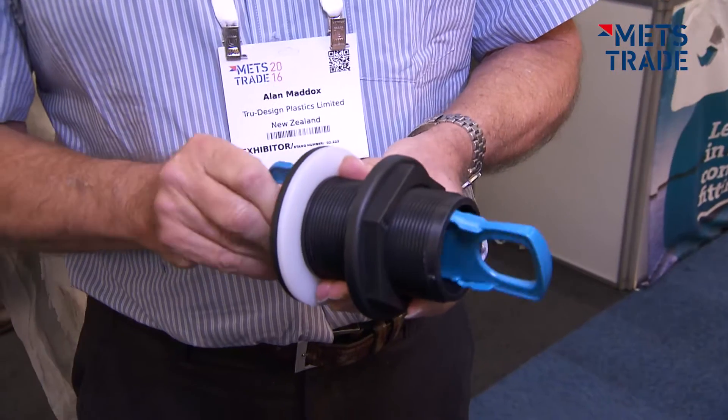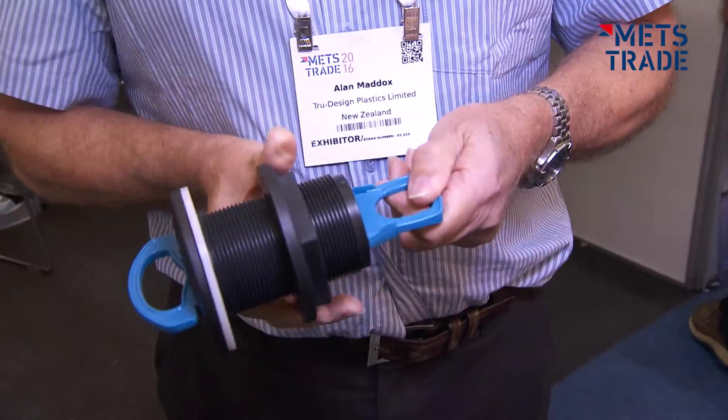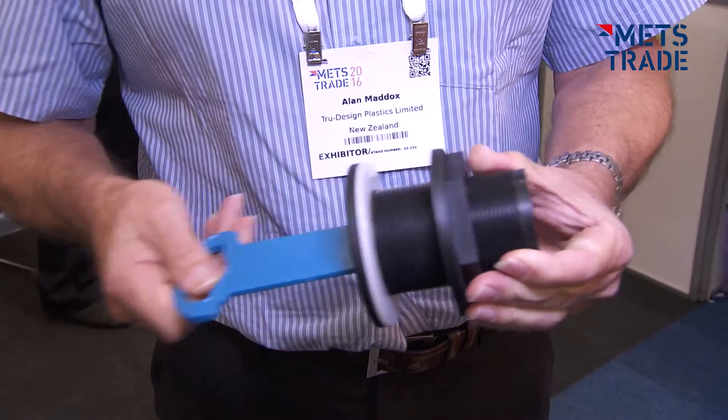The product is a means of taking a skin fitting, which has always been difficult to fit into a boat, and making it very easy. It's a situation where one person is able to do it rather than two people, so it takes one person out of the job completely.